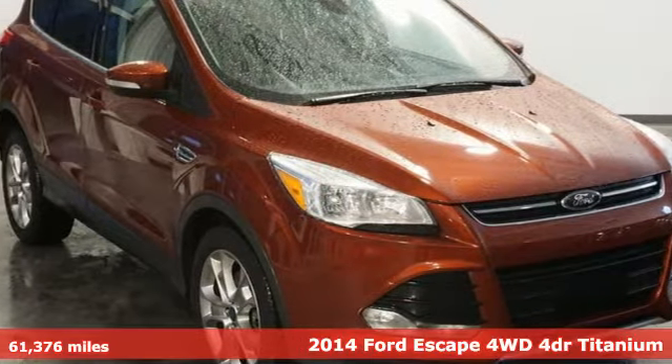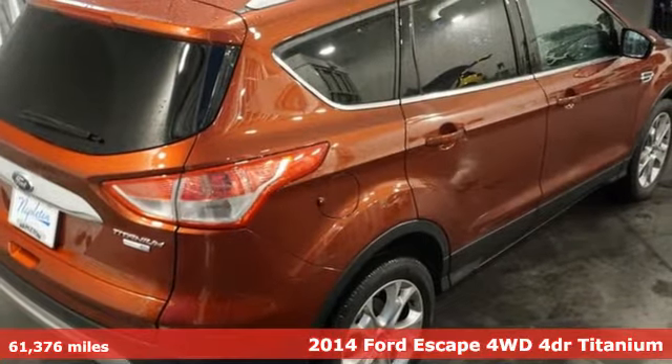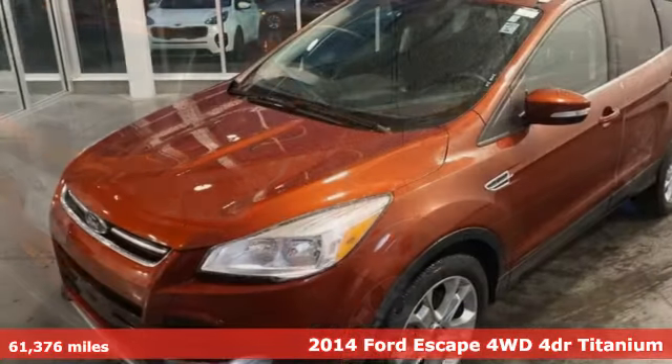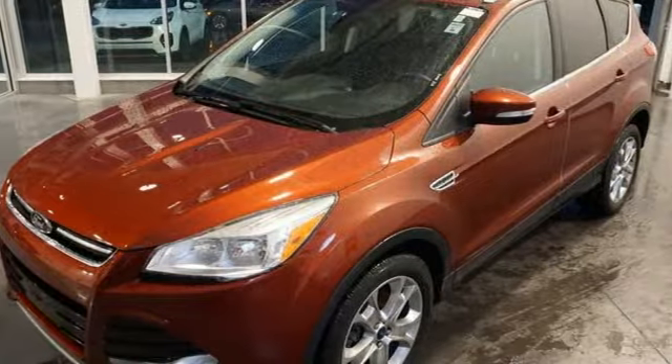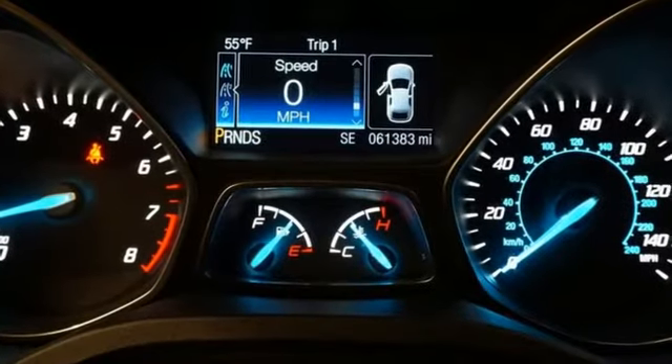It's a 2014 Ford Escape. Get away every time you get into this Escape. Its amazing ability and maximum cargo configurability makes every trip the perfect journey. And with features like these, every drive is a pleasure.